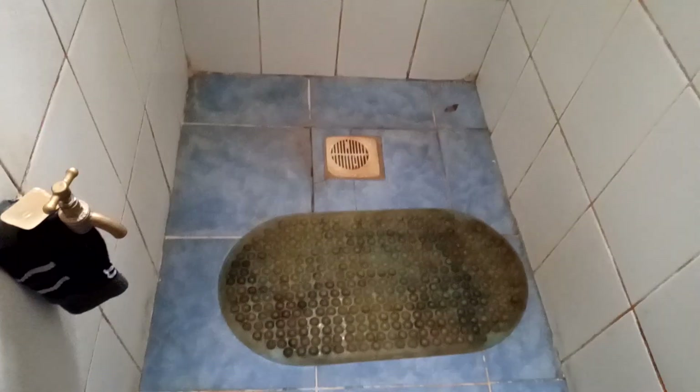Finally, this is how the washrooms look like, and I like the fact that each bedroom has its own washroom.